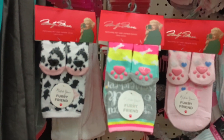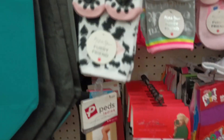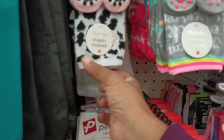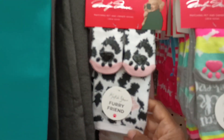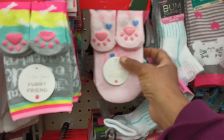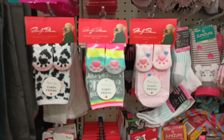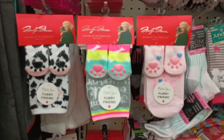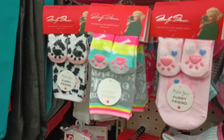Let me get over here to the socks, y'all, and look at this — these are Marilyn Monroe socks. Not only are they Marilyn Monroe, they are matching socks for you and your pet. How darn cute is that? These are so cute. These are the three that I have found. Those are darling. That's for your furry friend — I'm still blown away.